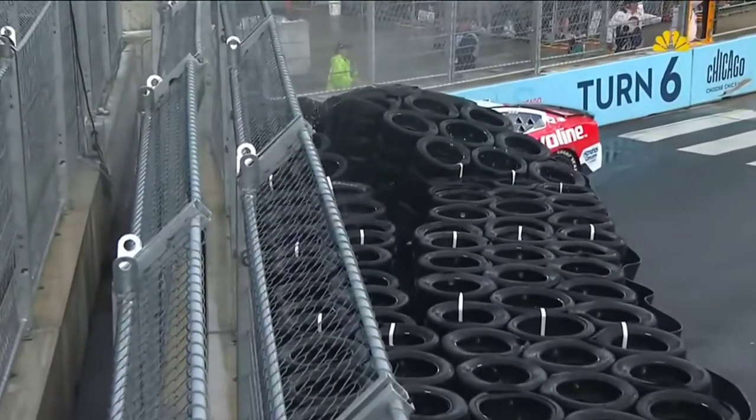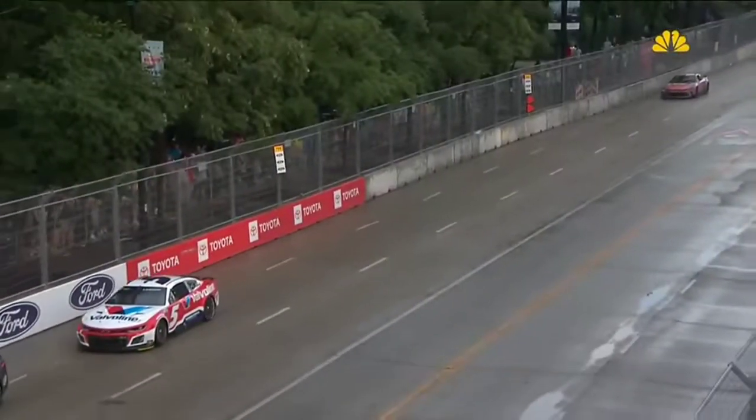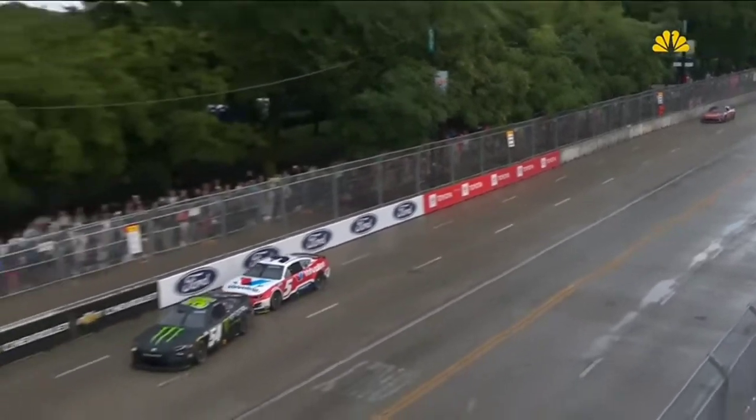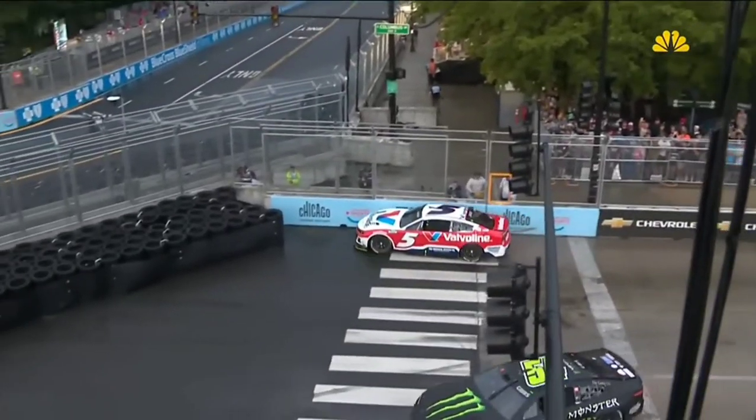Look at that concrete barrier move. That is a big impact. Reminder, those things are 10,000 pounds, and all five tons are moving when the five gets into him.